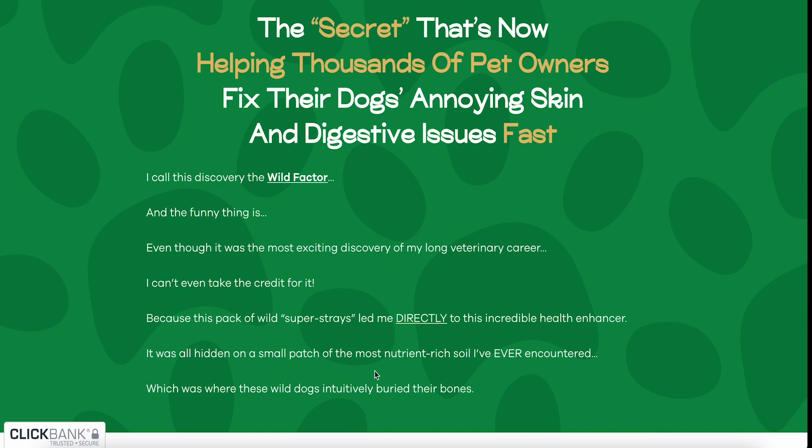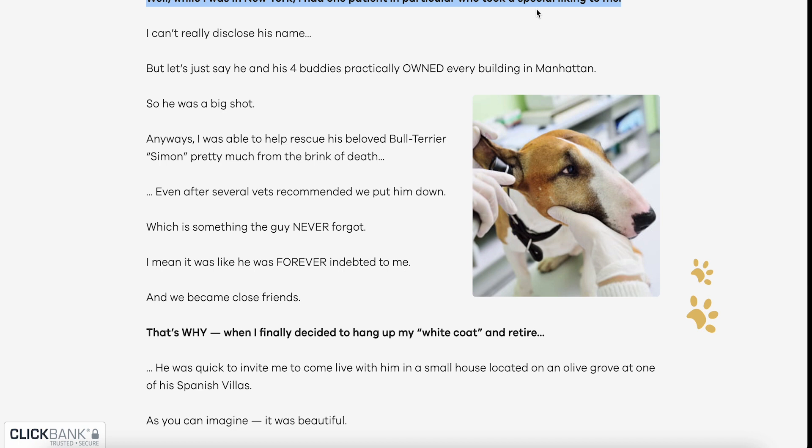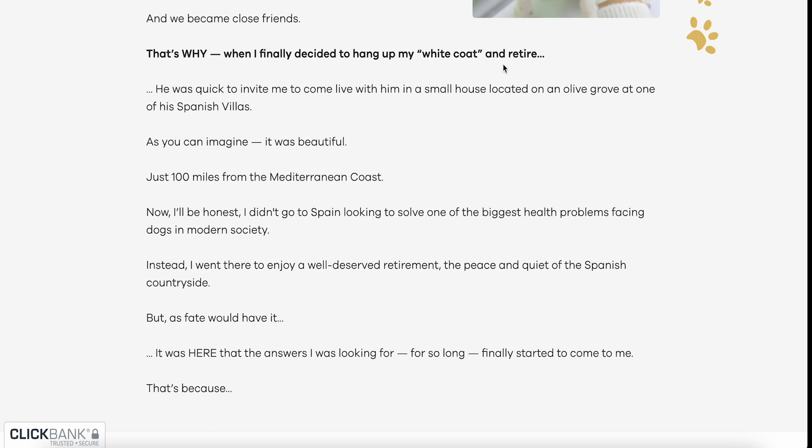It was all hidden on a small patch of the most nutrient-rich soil I've ever encountered, which was where these wild dogs intuitively buried their bones. While I was in New York, I had one patient who took a special liking to me — a big shot who practically owned every building in Manhattan. I was able to help rescue his beloved bull terrier, Simon, pretty much from the brink of death, even after several vets recommended putting him down. We became close friends, and when I retired, he invited me to come live with him in a small house on an olive grove at one of his Spanish villas, just 100 miles from the Mediterranean coast.